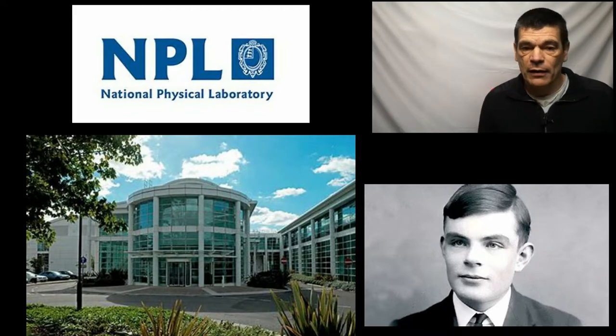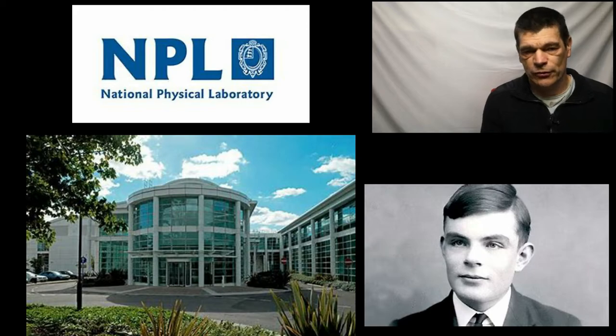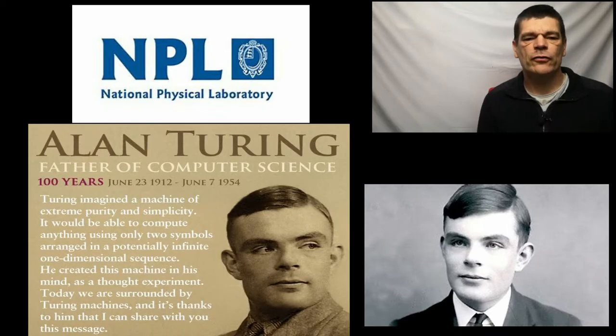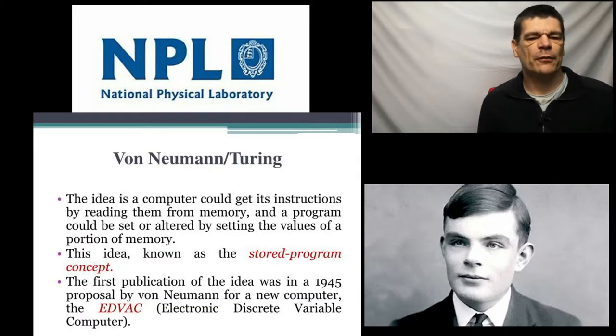This was a huge step, government-led but with private individuals running the show such as Turing and his colleagues. Set up in 1946, Alan Turing presented a paper outlining his design for an electronic stored program computer, initially to be known as the ACE — the Automatic Computing Engine. It was one of the first of several projects set up with the aim of constructing a stored program computer.